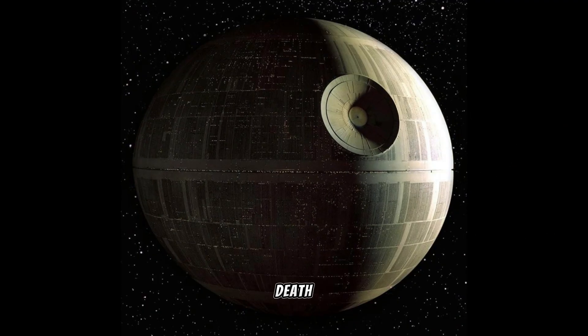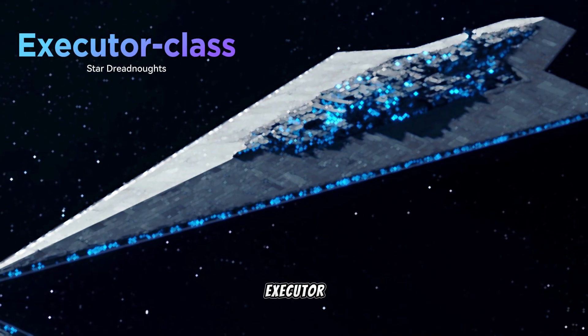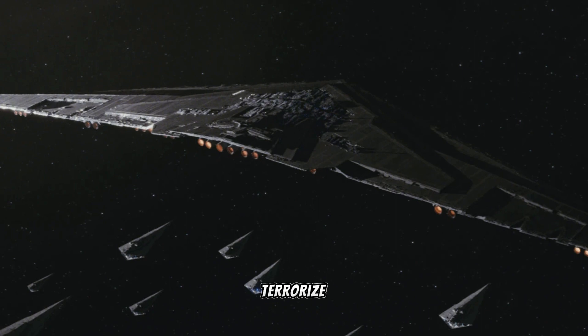After the destruction of the first Death Star, the Empire shifted focus to its Navy in the creation of the Executor-class Star Dreadnoughts. When the First Order claimed power, it constructed new Star Destroyer classes to conjure memories of Imperial power and terrorize its opponents.